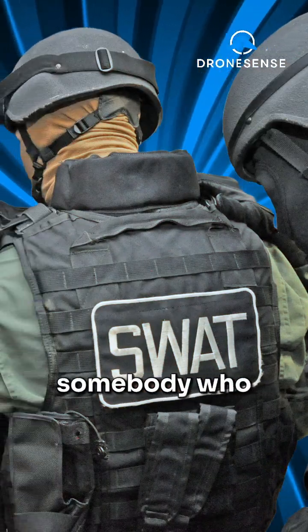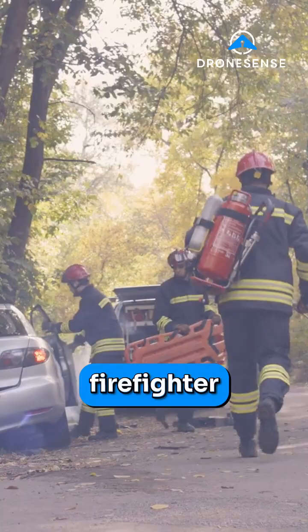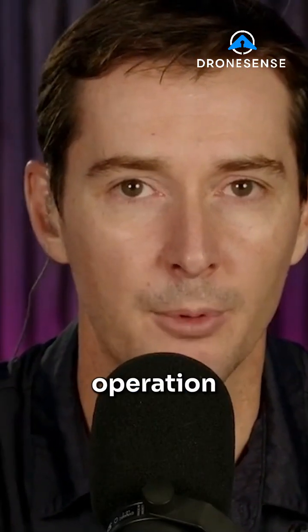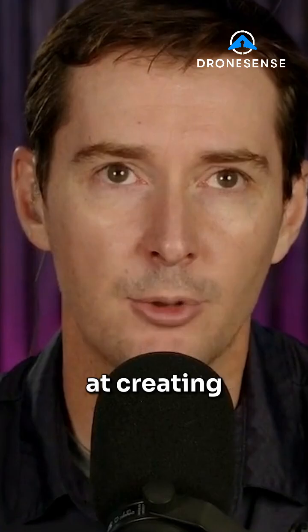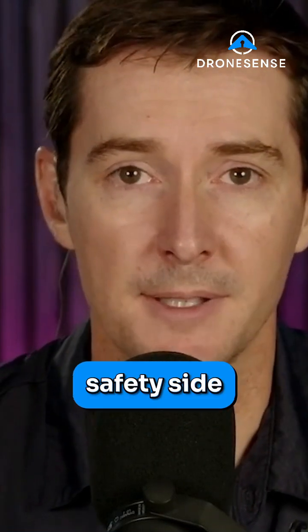If you're on a SWAT team, the training is going to be different than if you're a firefighter. That training has to be catered to the type of operation you do. NIST has done a great job at creating standards that can be applied across the board on the public safety side of things.